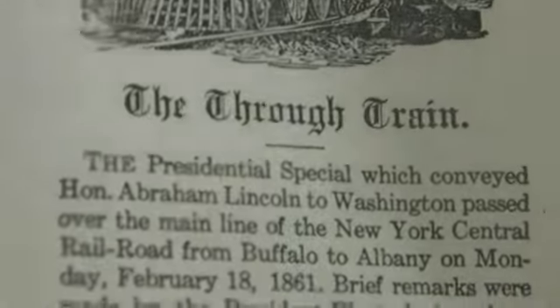This is a story about the inaugural train when Abraham Lincoln passed through this area. In February of 1861, they're going to celebrate.